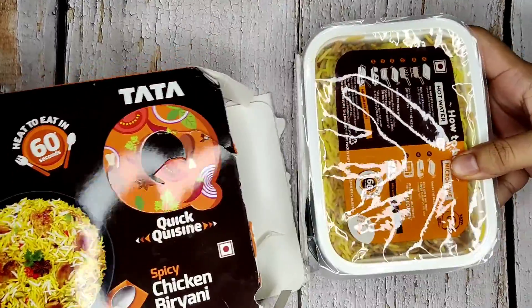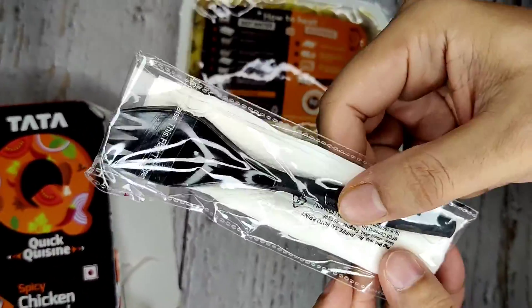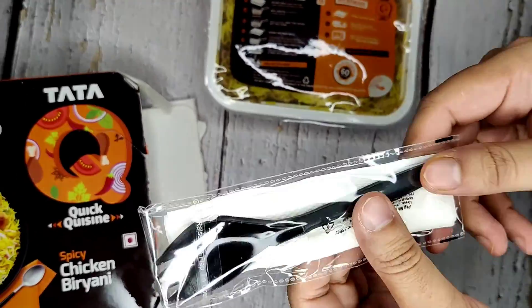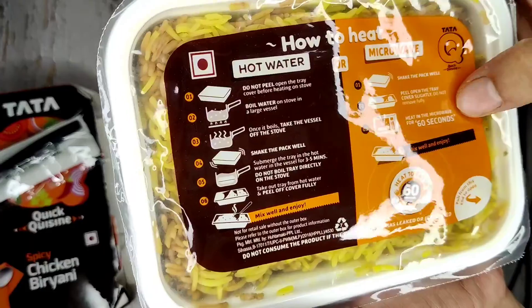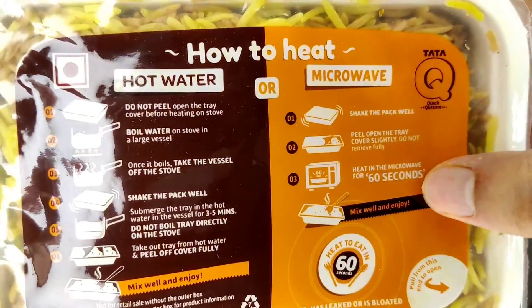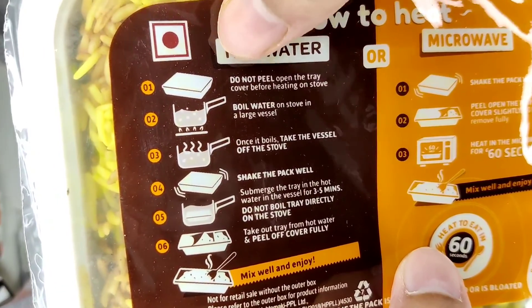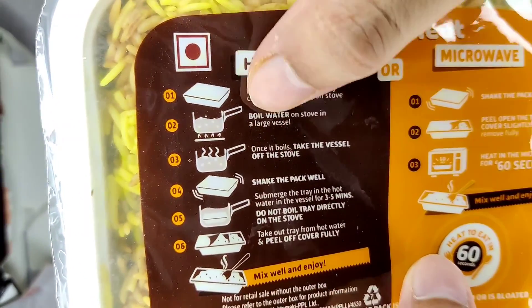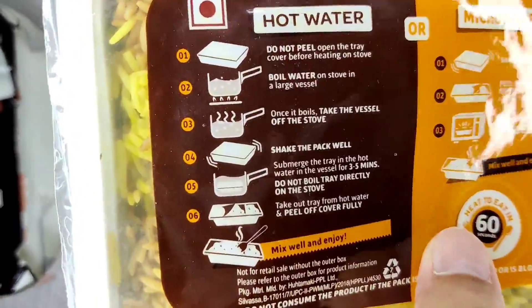Okay, so we have a spoon and tissue — good. If you have a microwave you can shake it and put it in. We are doing it the old-fashioned way on gas. We've boiled some water and we'll put it in to show you how to do it.